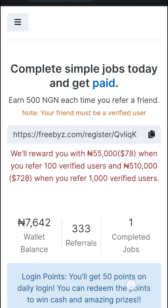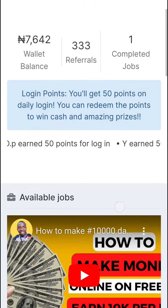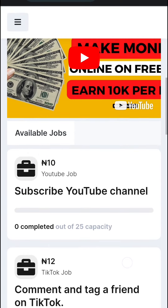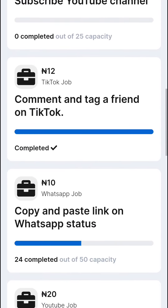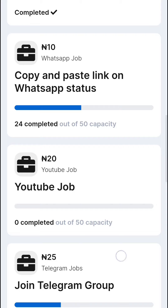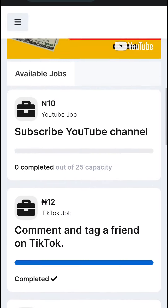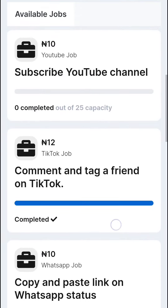Hi guys, welcome back to Freebyz — a platform that allows you to make money online every day by using social media. You are able to engage the social media handles of other people and do online jobs to make money online.